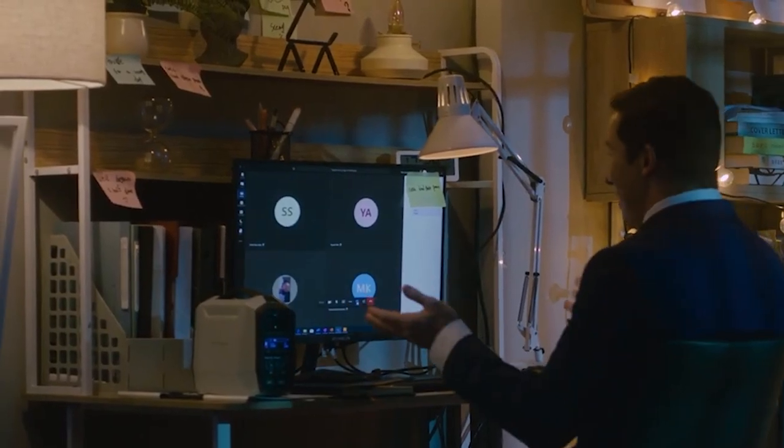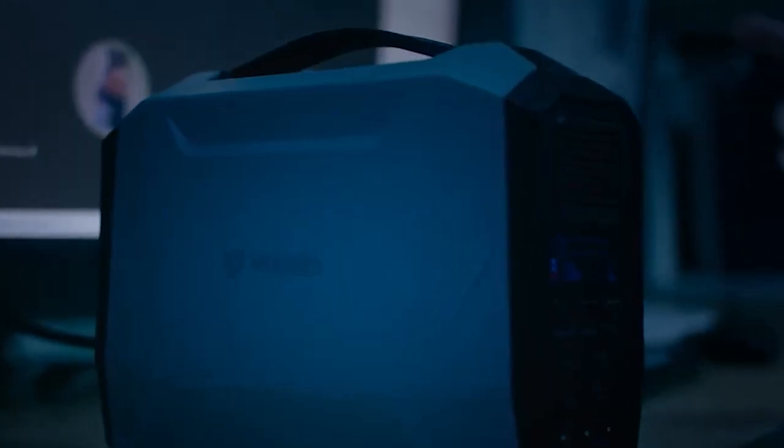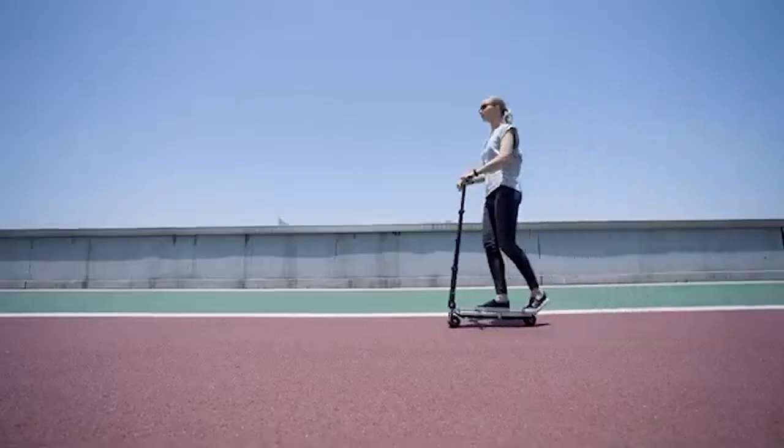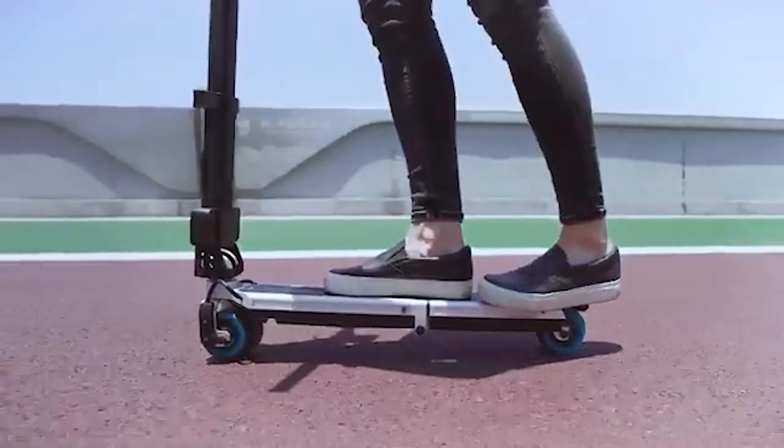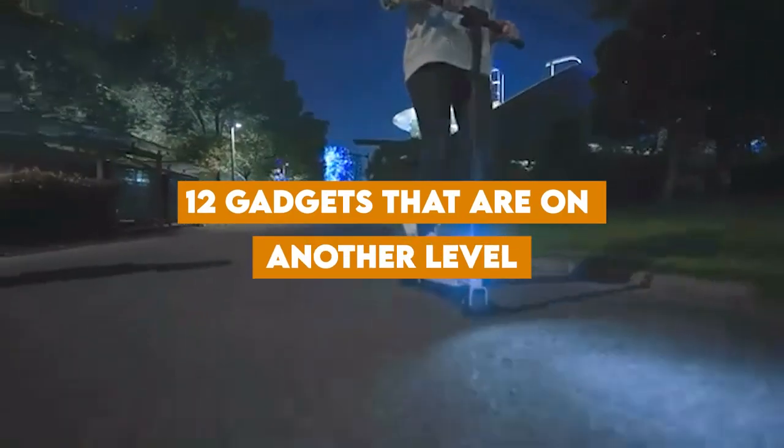In a world where technology is evolving at an unprecedented pace, staying up to date with the latest gadgets isn't just about being trendy — it's about enhancing our lives in ways we couldn't have imagined. Join us today as we look at 12 gadgets that are on another level.